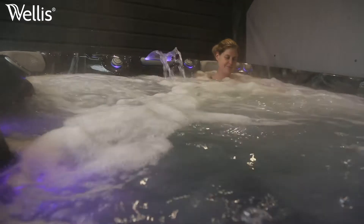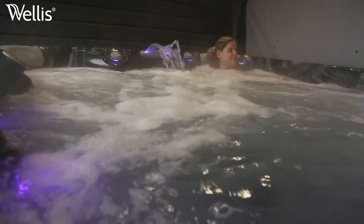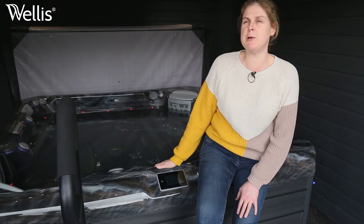I also love the water fountain and the water features — they're just brilliant, absolutely brilliant.